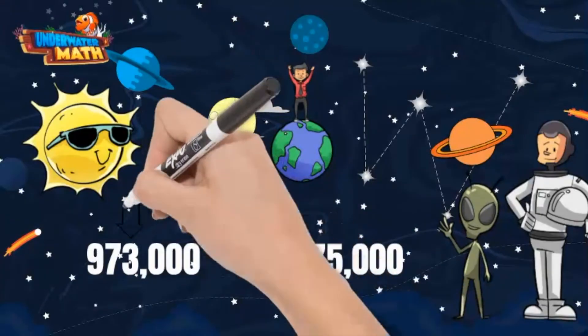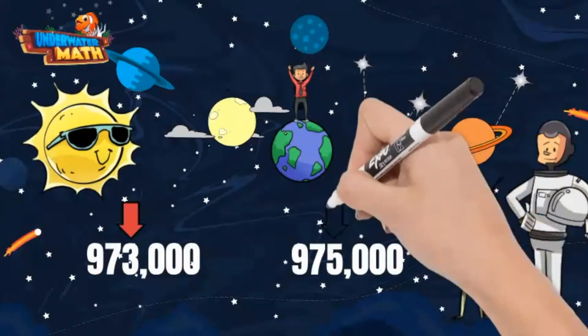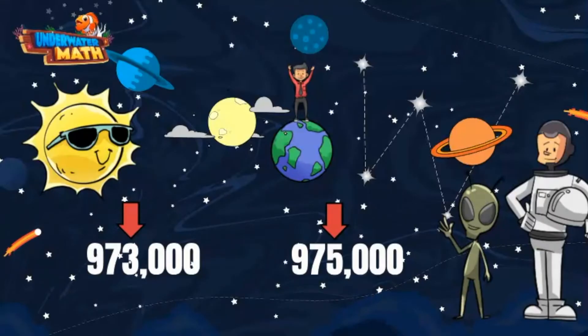The next place value is the thousands. Rockler has a three in this place value but my moon has a five. This means Rockler's distance from the sun is less than the moon's distance. This statement now reads: 973,000 is less than 975,000.